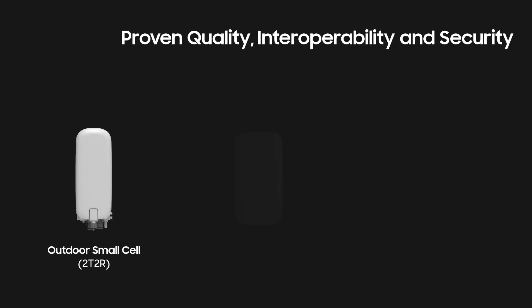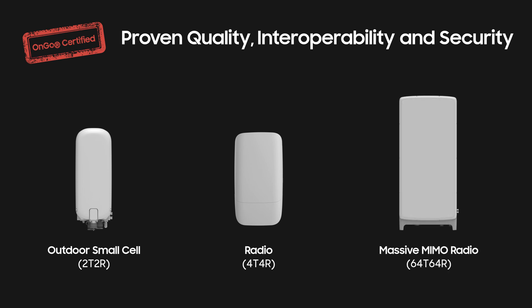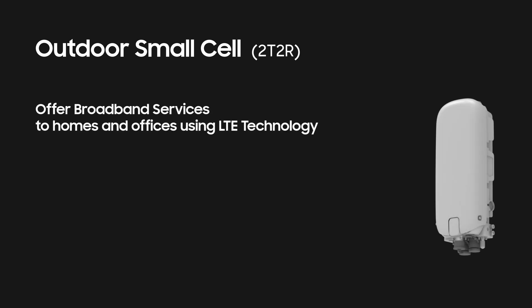The outdoor small cell and radio have been awarded the ONGO certification from the ONGO Alliance, and soon the massive MIMO radio will also be awarded the certification as well. The 2T2R outdoor small cell enables operators and enterprises to offer broadband services to homes and offices using LTE technology.